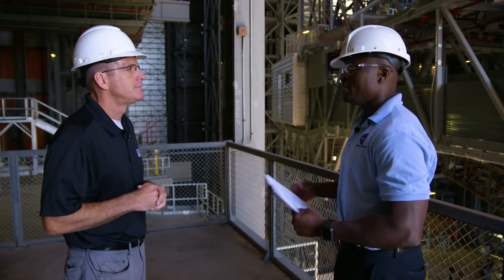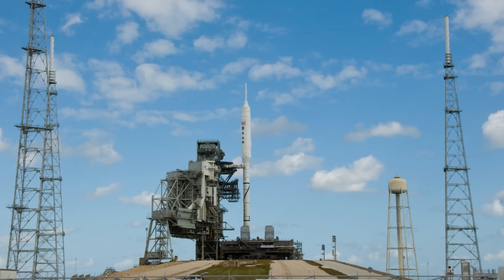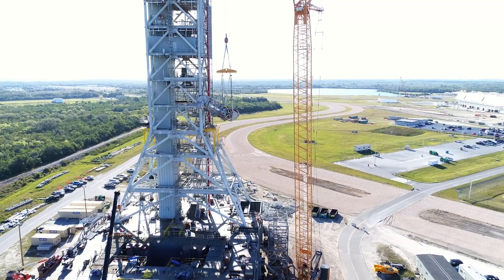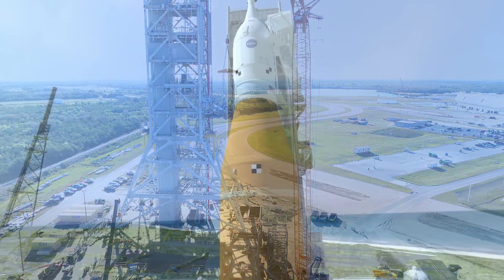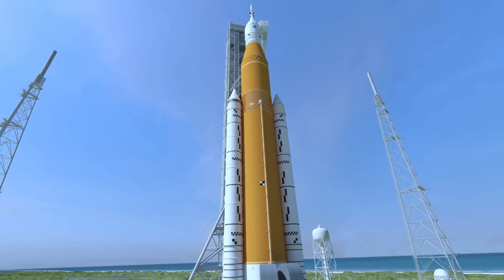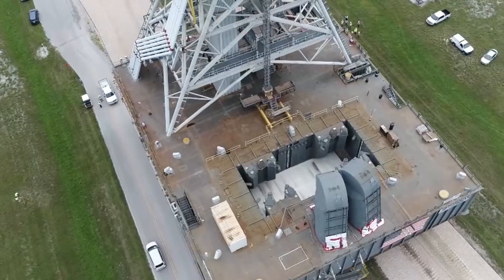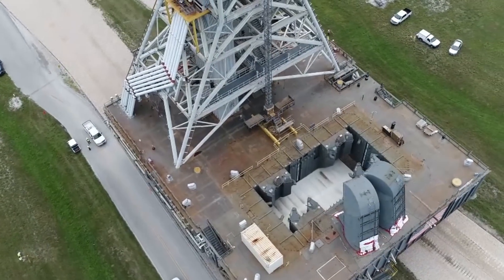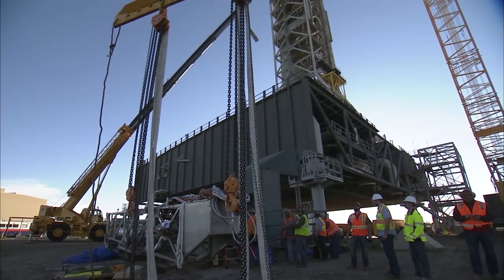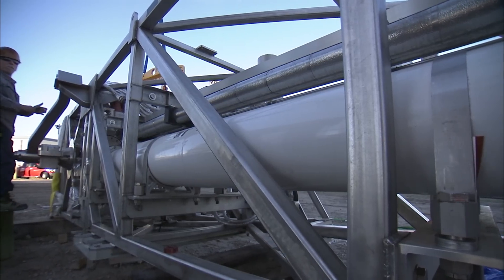The mobile launcher was actually built originally for the Ares-1 program. NASA repurposed it and got some cost efficiencies to use it for SLS and Orion. With SLS being a much bigger, more powerful rocket, we've had to do increased structural modifications to the tower and base, as well as enlarge the flame hole. Part of those renovations have included adding over 40 subsystems that include mechanical, electrical, and fluid systems, as well as miles and miles of tube and piping.